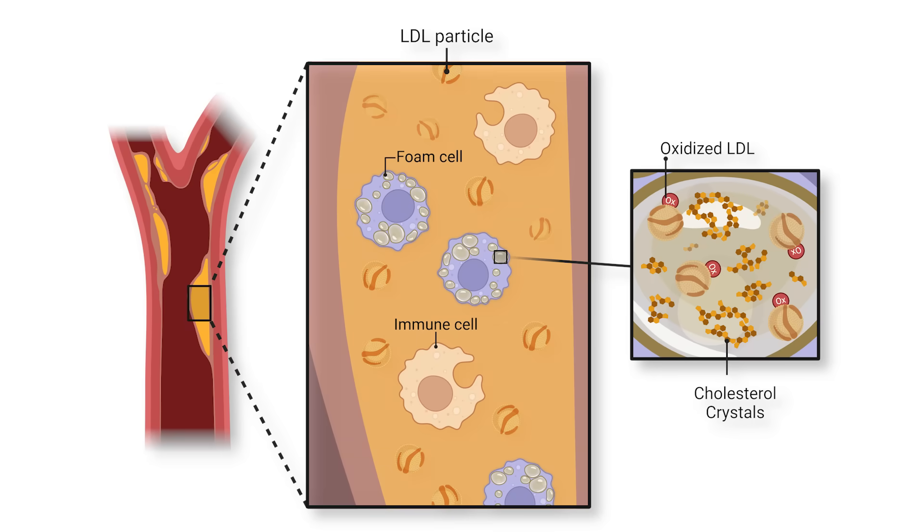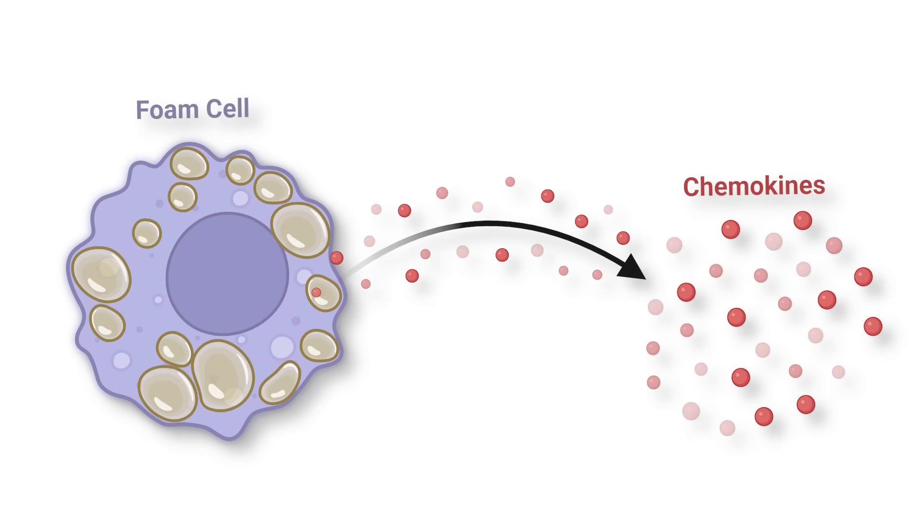Some of them have been turned into foam cells — a bloated version of an immune cell — that attempt to clear away as many of these low-density lipoproteins, shortened as LDL particles, as they can. But once endocytosed, meaning taken up within the immune cell, the cholesterol particles often release aggregates of cholesterol molecules inside the cell called cholesterol crystals. This leads to greater activation of the foam cell, causing the cell to recruit even more cells through molecules called chemokines.